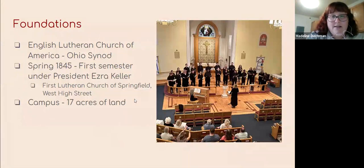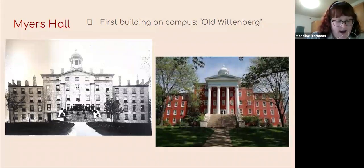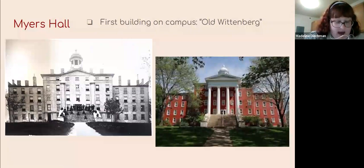This is where Myers Hall comes in — the first building on campus. It was called the College Building as there were no other buildings yet, but it later gained its nickname, Old Wittenberg. The left photo in black and white is actually from 1845 with the first class seated on the steps. The photo on the right is more recent, at least within the last decade. Myers Hall got its name in 1915 from a donation to remodel it — that's when the white pillars on the front were added. Now it is a five-floor co-ed dorm hall.